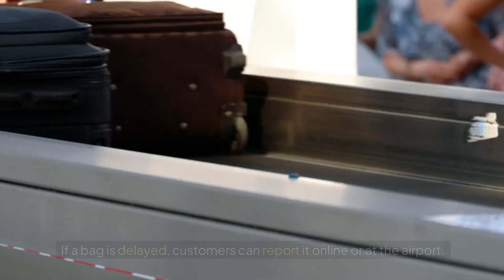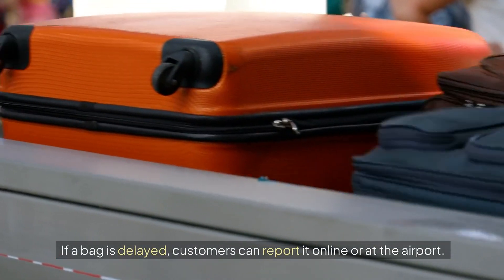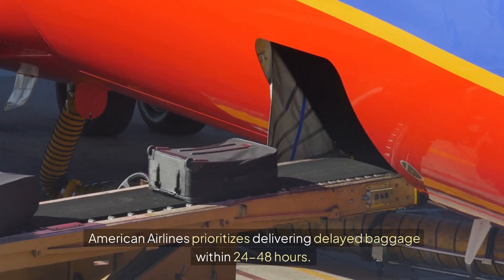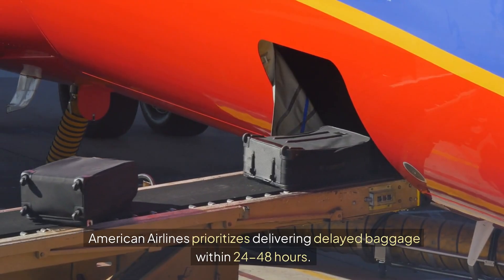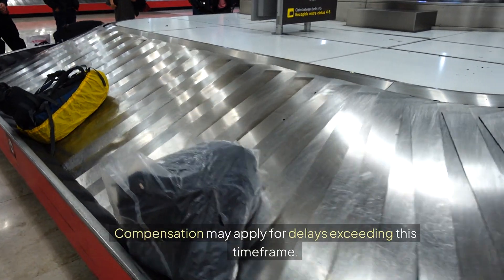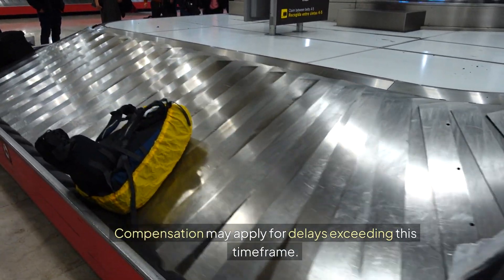Baggage Claim Protocols: If a bag is delayed, customers can report it online or at the airport. American Airlines prioritizes delivering delayed baggage within 24-48 hours. Compensation may apply for delays exceeding this time frame.